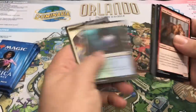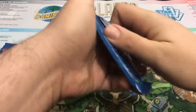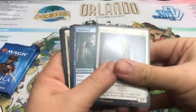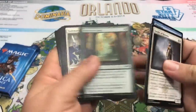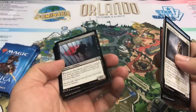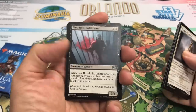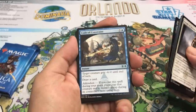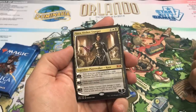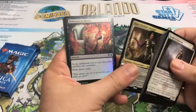Okay, three packs left. Clamor Shaman. Blood Mist Infiltrator. Code of Constraint. It's another Kaya, Orzhov Usurper. Okay, I'll take it, I guess. Bankrupt in Blood.